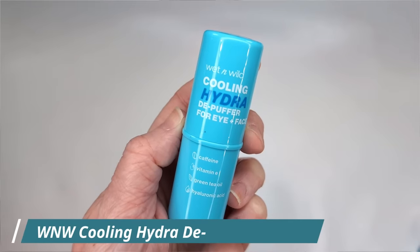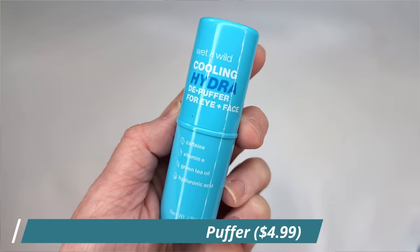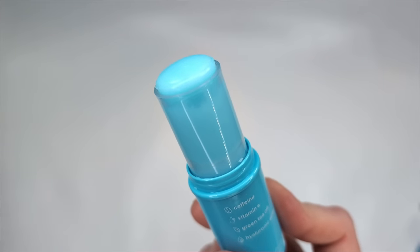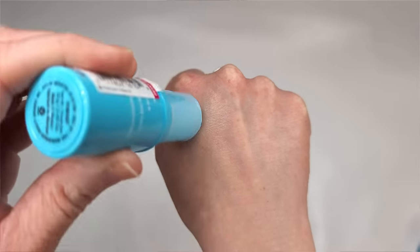First up, I have two new primer sticks: the Cooling Hydra Depuffer for eye and face, and the Impossible Primer Stick — the stick version of their other Impossible Primer. It's the silicone-free one, which isn't my absolute favorite primer, but I wanted to see if the stick version was any different. The Cooling Hydra Depuffer has caffeine, vitamin E, green tea oil, and hyaluronic acid, and it's supposed to depuff anywhere you put it.